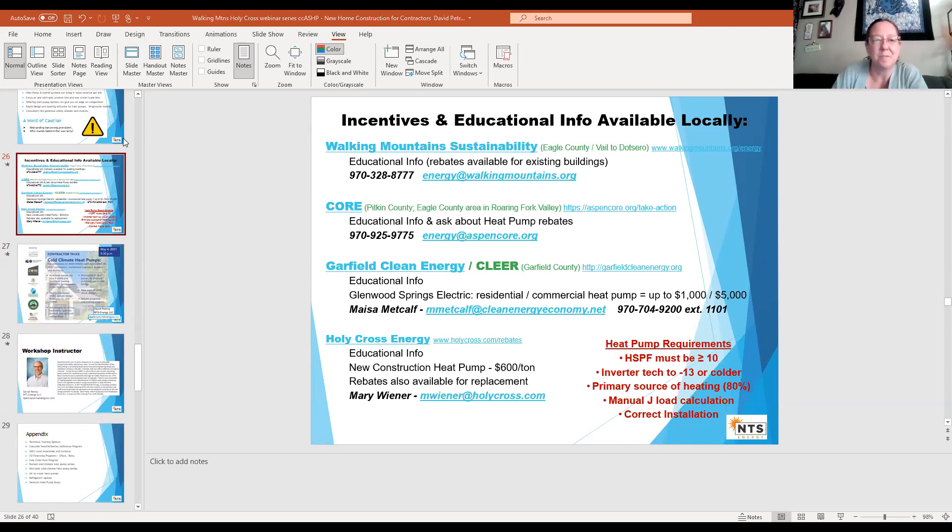Don't forget on June 15th we're going to have another new construction focused webinar about heat pumps — more of a consumer talk, so we expect more homeowners and property owners, though contractors are welcome too. We welcome your feedback about the presentation. Watch for a follow-up email within a few days. Thanks everyone for joining us — have a great evening.